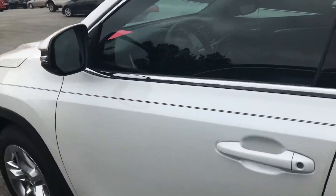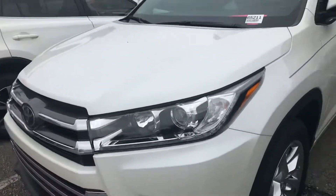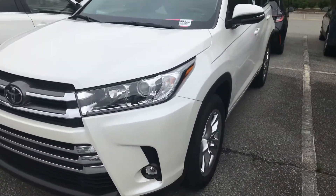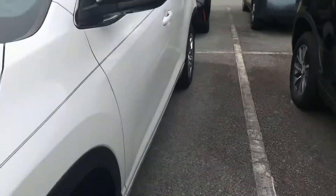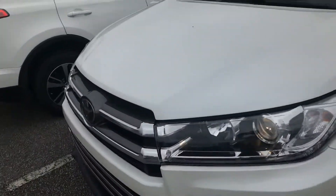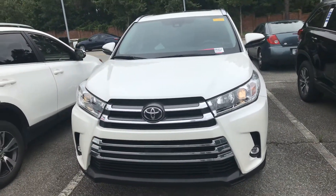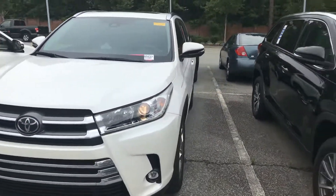Now let's take a look at the 2019 Limited, which does come with a bit more. You're going to have LED lights here — I'll turn those on so you can get a better look. You'll see the LED strip, and you'll have the fog lights as well. That's the difference on the headlamps.